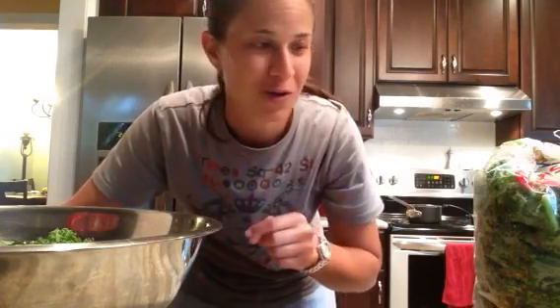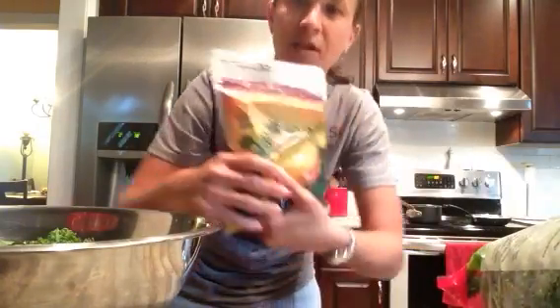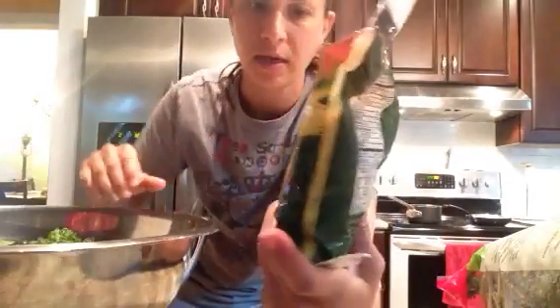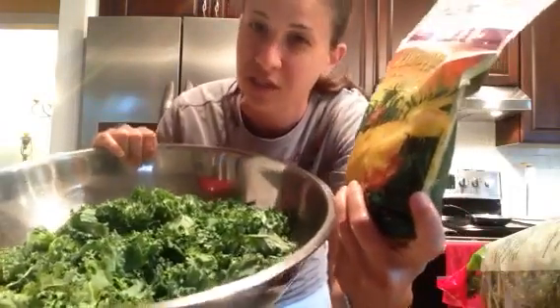When I did my food haul, I forgot I had two bags of frozen pineapple in my freezer. That's included in the 25 bucks because I'm making my kale salad from Trader Joe's. I bought two one-pound bags of frozen pineapple, and right now I'm going to make a kale pineapple salad.